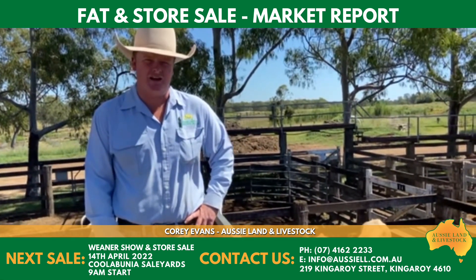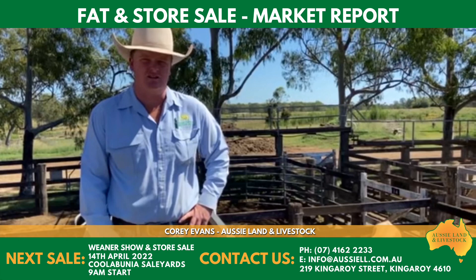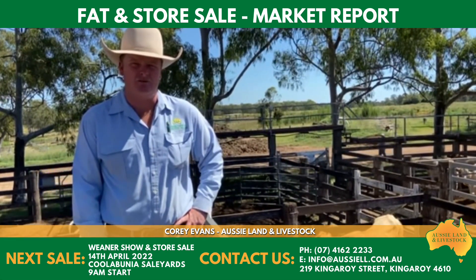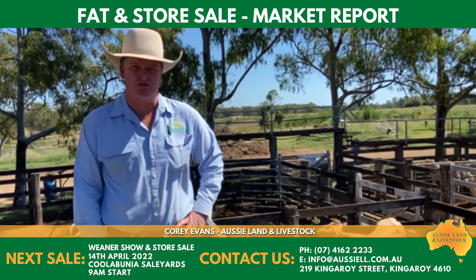Not a bad run of cows and calves — I think they got out to sort of $3,000, but not a great lot of them. Some rougher cows making around $2,100 to $2,200.